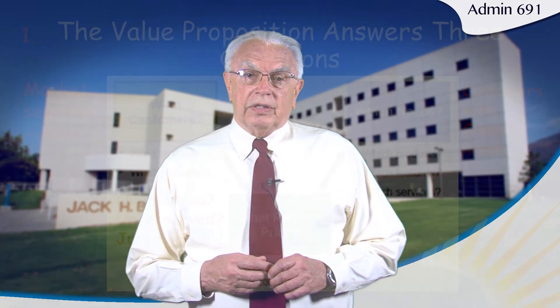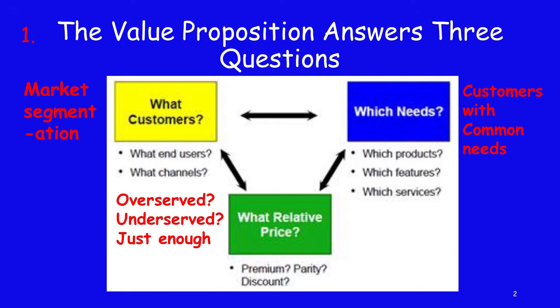Let's look at the concepts behind the unique value proposition. Specifically, we need to determine which customers we're going to serve, which needs those customers have, and what relative price they're willing to pay. This is a moving chessboard, because as you answer each of those three questions in turn, it's going to have an impact on each of the other two questions in that three-part triangle.